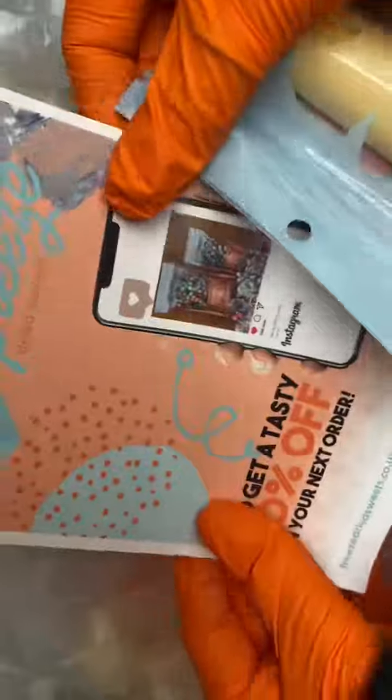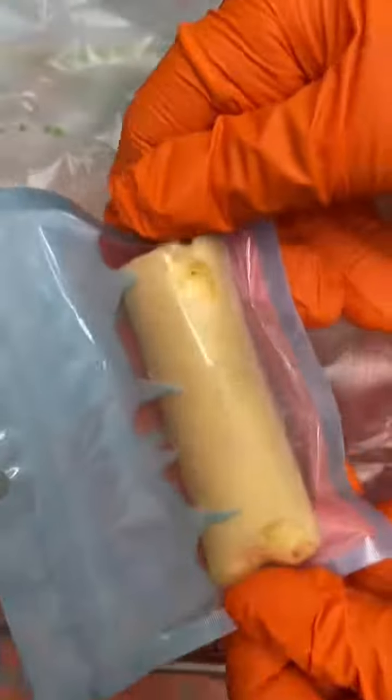We've got the bubble wrap on. We have our discount code for next time you order, and we have a lemon refresher bar as a freebie. All packed up and ready to go.